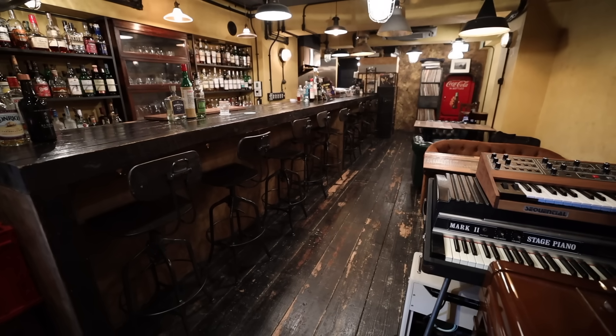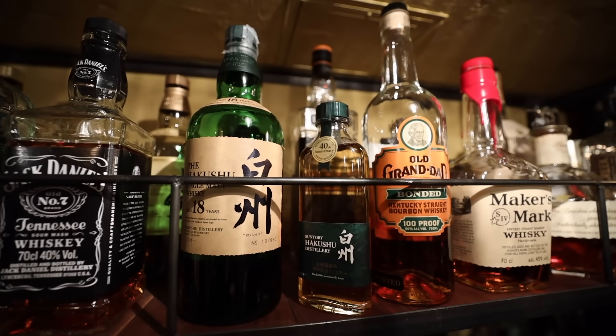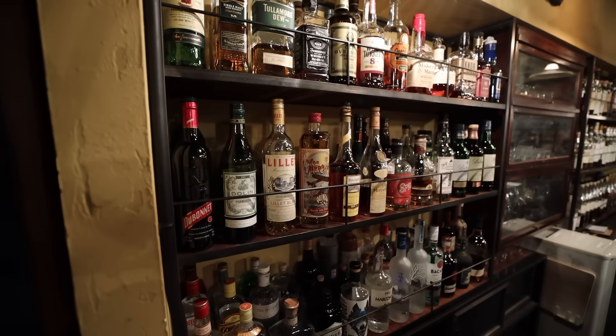Just looking around, I feel like I'm in the 1920s. And what's interesting is they don't have a menu here. All you need to do is tell them what kind of mood you're in. You can even tell them about your life if you wanted to, and they'll make a drink based on what you tell them.